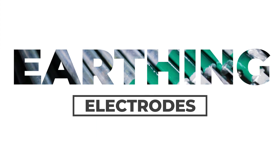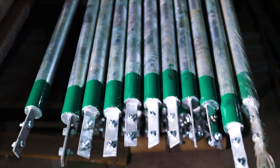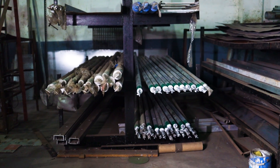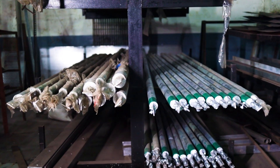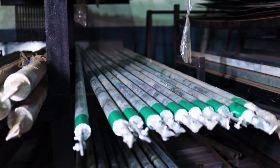Our earthing electrodes are manufactured using high-quality materials, ensuring maximum conductivity and durability. Our electrodes are compliant with international standards and regulations, ensuring maximum protection against electrical faults and lightning strikes.